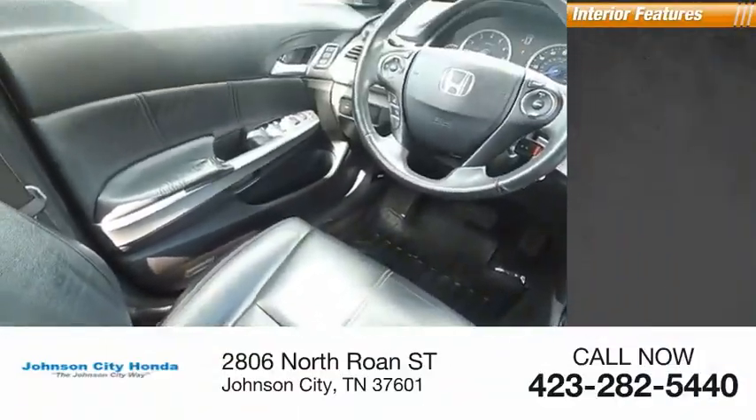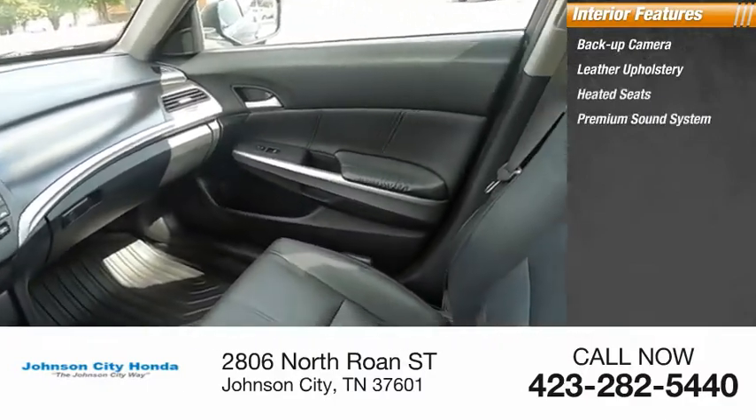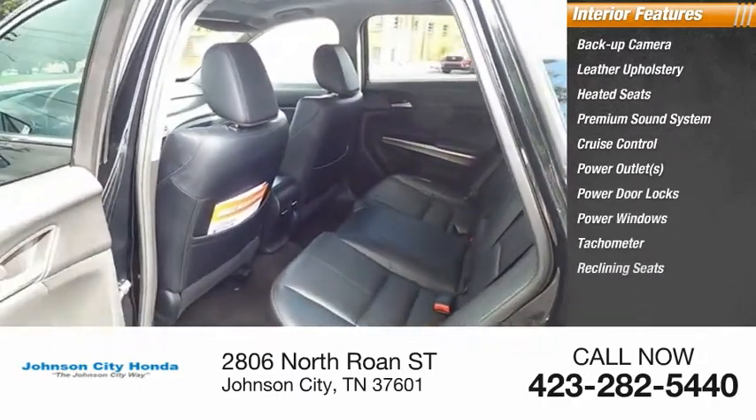Inside you'll find backup camera, leather upholstery, heated seats, premium sound system, cruise control, power outlets, power door locks, power windows, tachometer, and reclining seats.